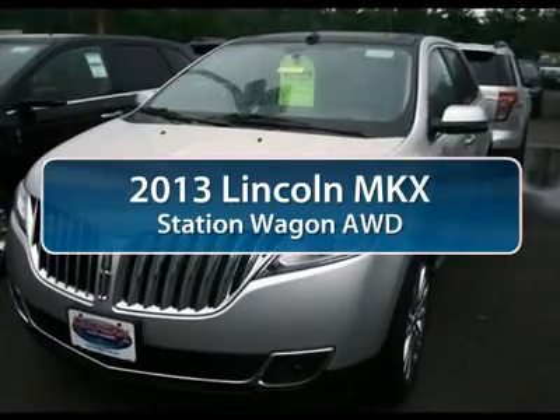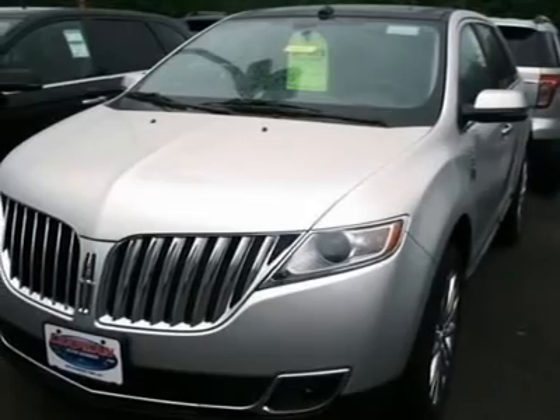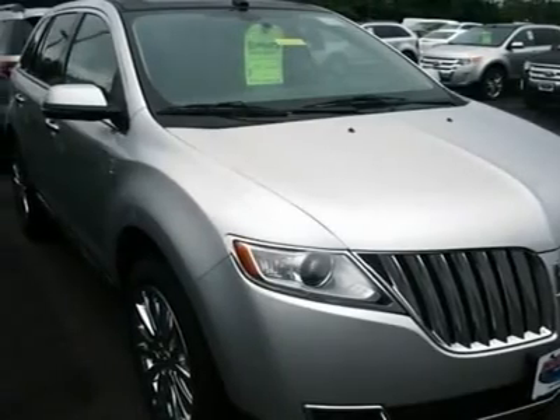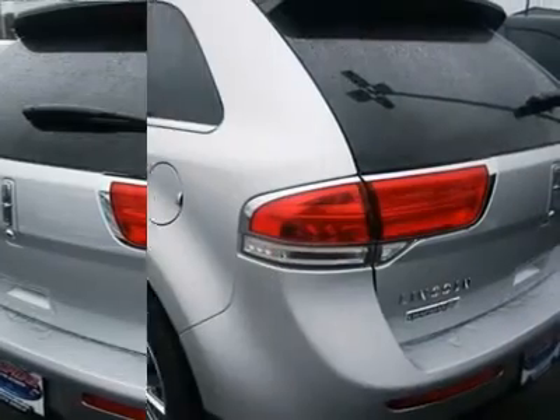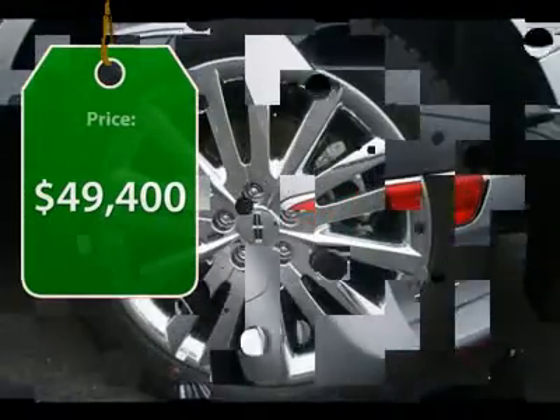The 2013 Lincoln MKX offers performance that's ahead of the curve, boasting excellent launch and acceleration with a 3.5-liter Duratec V6 engine that delivers 265 horsepower. The MKX is truly empowered for action and is priced below $50,000.